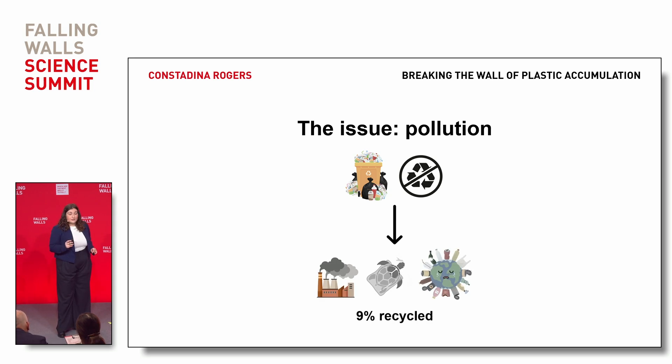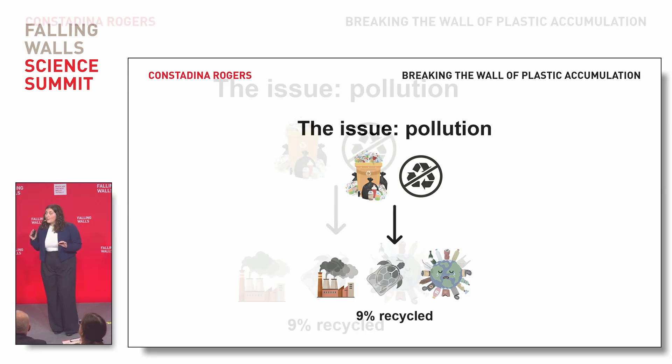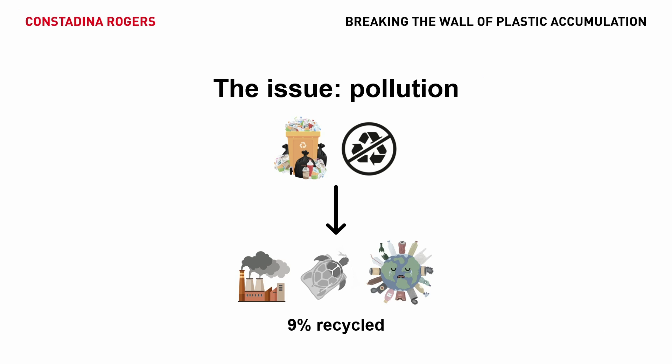The unrecycled 91% has devastating impacts on our environment. By 2050, there will be more plastic than fish in our oceans. Plastic alternatives do exist, but they're on average four times more expensive — better for the environment, but costly, and they don't address current plastic accumulation. We know, based on recent election results around the world, this is our challenge. We must make going green affordable to drastically reduce that 91% of unrecycled PET.